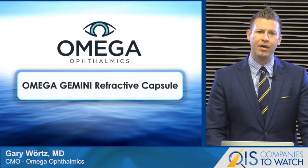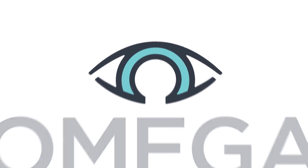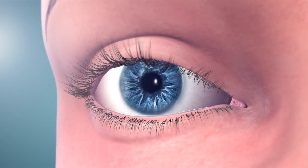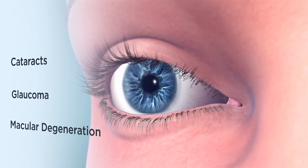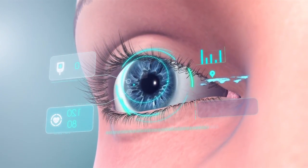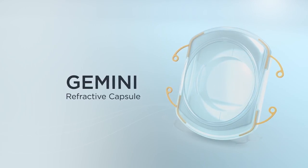I'd like to show a video that demonstrates our product and some of the advantages. What if a single device could change the way we treat the most common ophthalmic conditions, including cataracts, glaucoma, and macular degeneration, and at the same time provide a platform for the integration of augmented reality? Introducing the Omega Gemini Refractive Capsule — the platform that forever links ophthalmology to high technology.